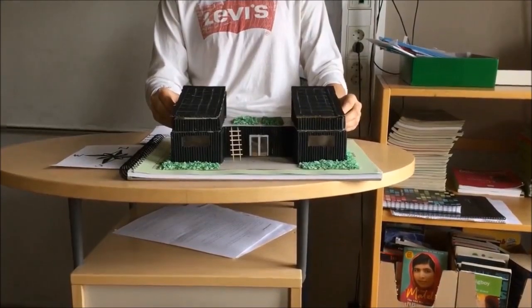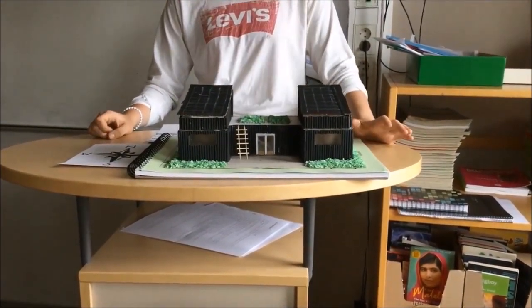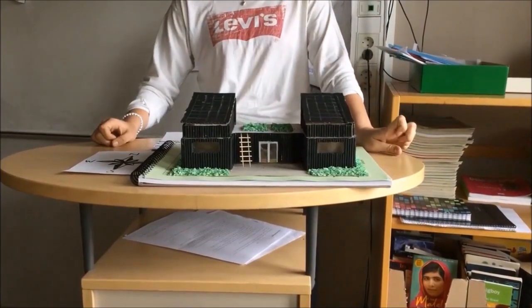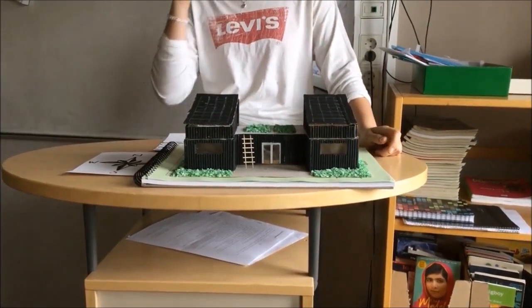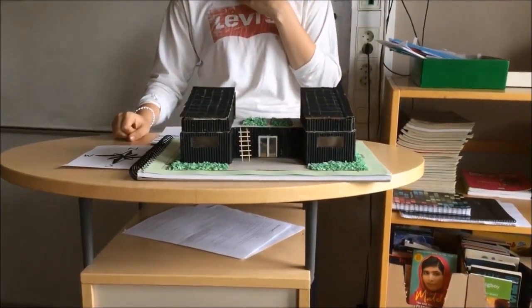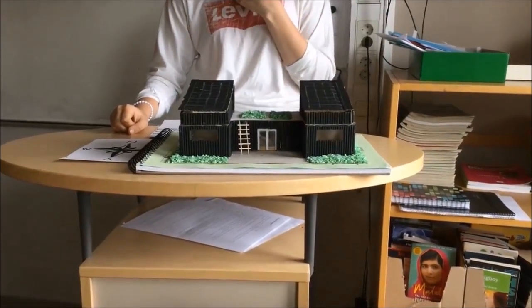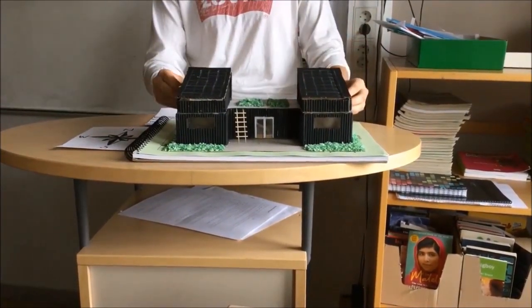My house is built out of black bamboo, which is a very good material. It's not used that much today, but I hope it will be in the future since it grows in Europe. It's not very far to transport, so the transportation cost is very low, as well as the release of carbon dioxide, which is good for the environment.